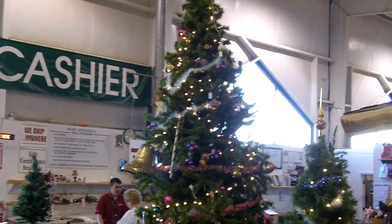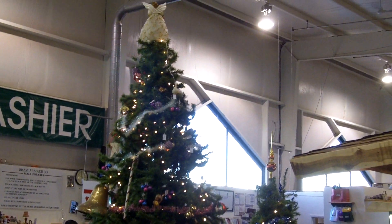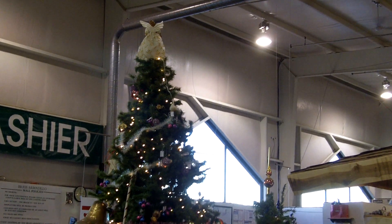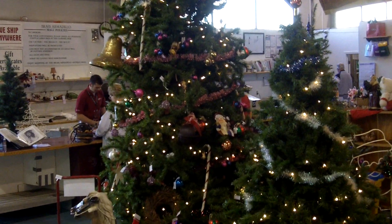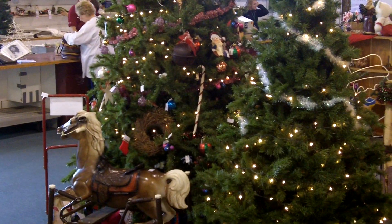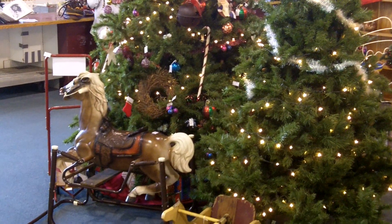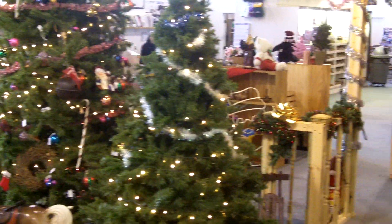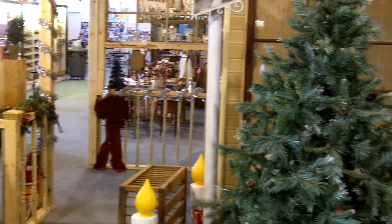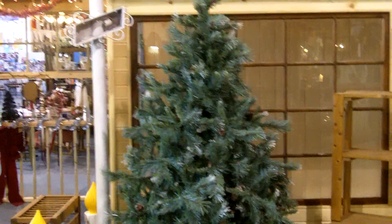Here's yet another video of our Christmas tree setup, and we're going to be doing a series of videos explaining what is popular here in the antique and collectibles market for holiday decorations and what people are looking for to buy for Christmas gifts.